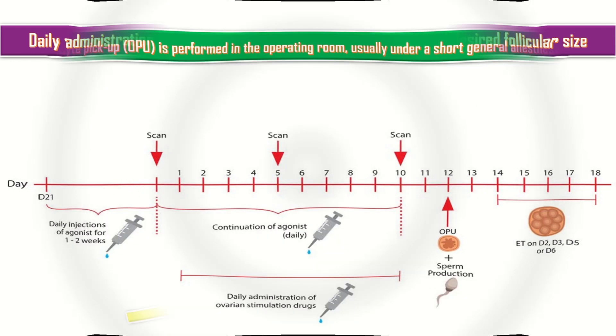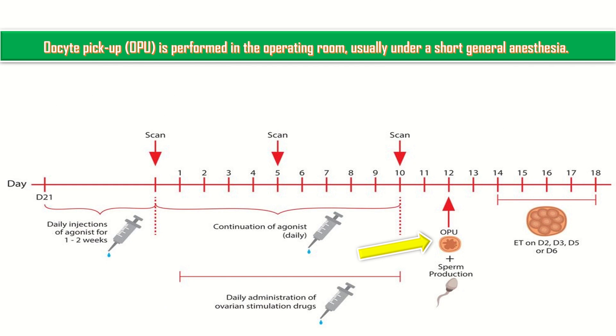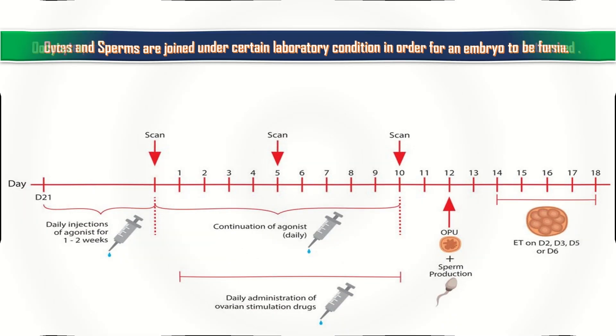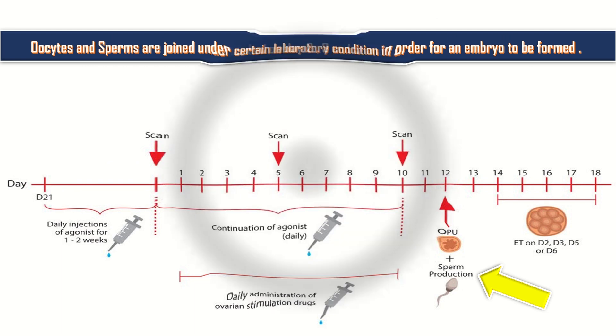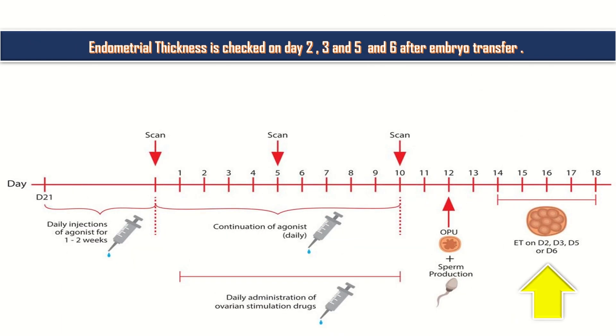Oocyte pickup is performed in the operating room, usually under short general anesthesia. Oocytes and sperms are joined under certain laboratory conditions in order for an embryo to be formed. Endometrial thickness is checked on days 2, 3, 5, and 6 after an embryo transfer.